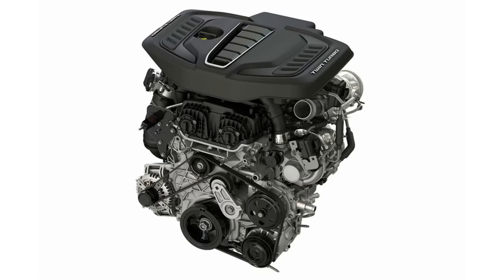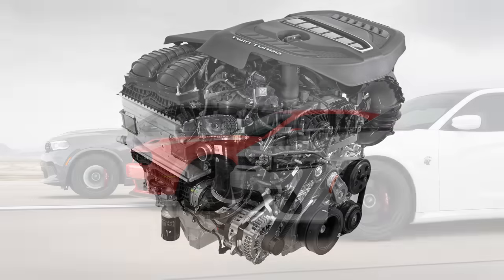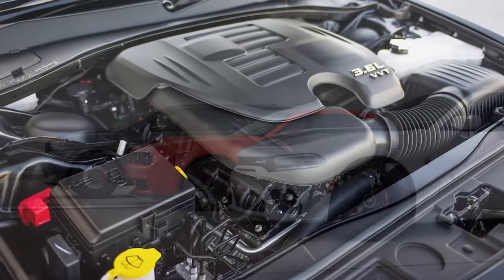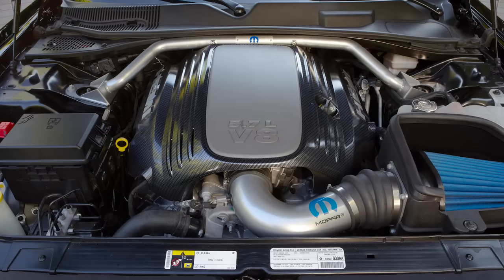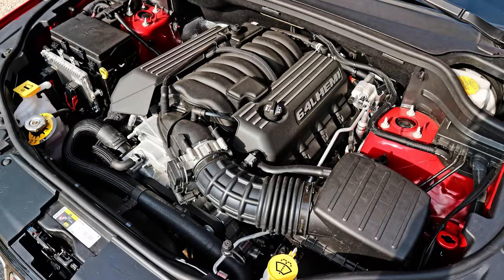Hey guys, so recently there's been a lot of attention and excitement surrounding the new 3-liter twin-turbocharged Hurricane engine from Stellantis. This engine is releasing for 2023 models, and along with the excitement comes a lot of uncertainty, especially from some enthusiasts who don't like change. After all, Chrysler, Dodge, Jeep, and Ram have been using the same few engines for around a decade now, so this new Hurricane engine definitely is a big change. It also begs the question: how does it compare with the current Hemi V8 engines, and will it be replacing those engines in the near future?